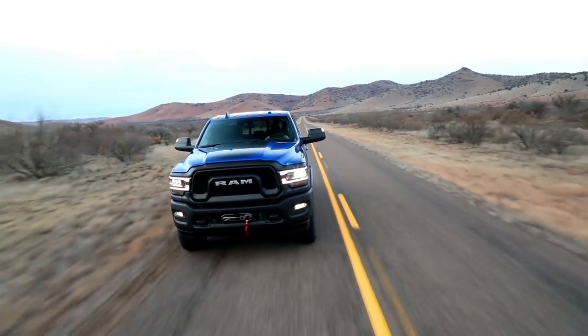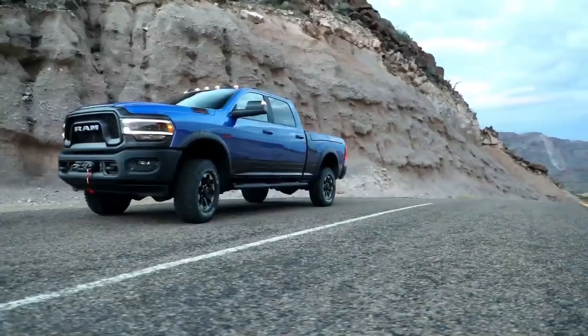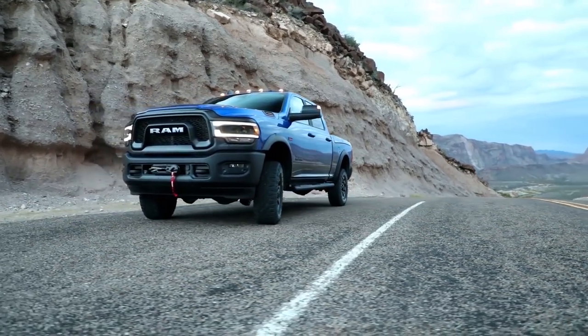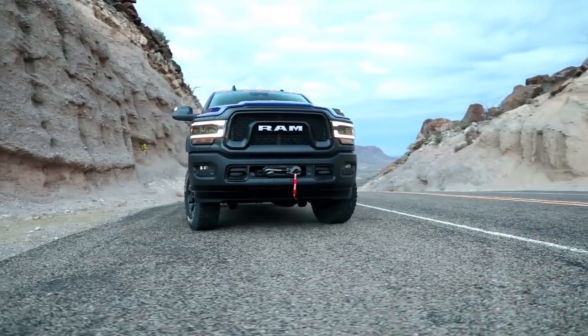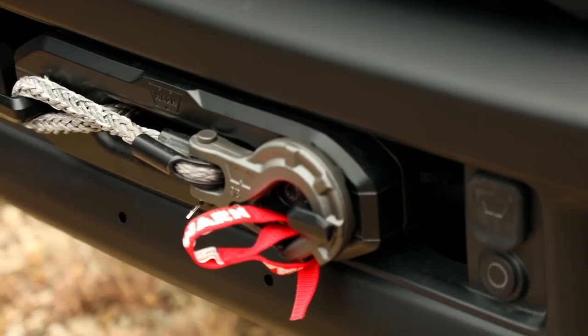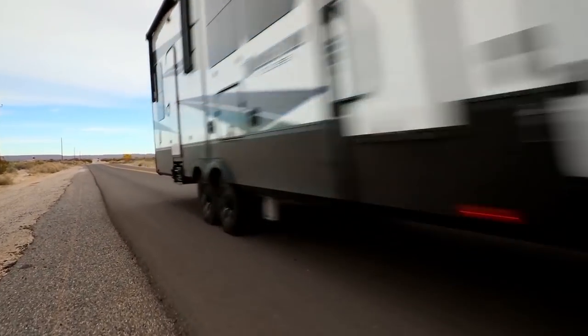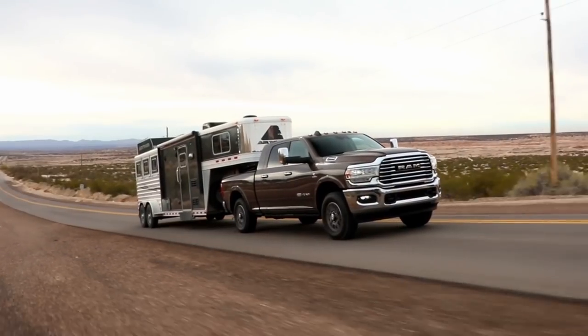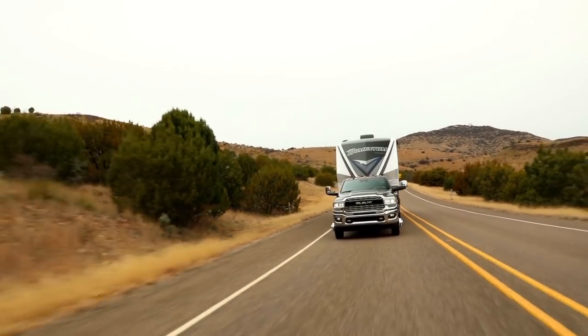On the road, the Ram is a pleasure to drive. The steering is well-weighted and the ride is smooth, although I do find the handling on Ford and GM trucks to be just a little more responsive and, if it's possible to say this about something so big, a bit more nimble. Towing is pretty much effortless, as you'd expect, and the Ram is very well-behaved when there's a load on the back.